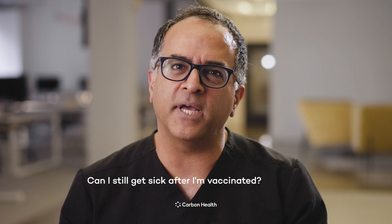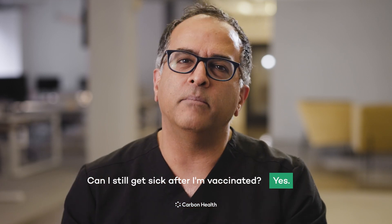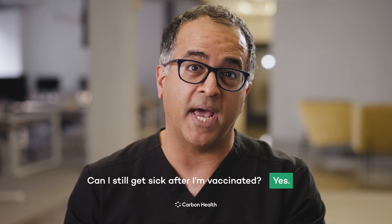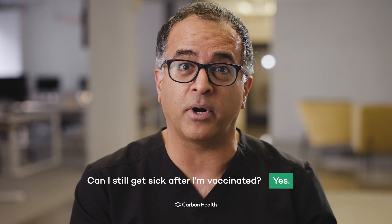So can I still get sick from COVID-19 after being vaccinated? Well, the simple answer is yes, you can. But your risk of getting infected and getting symptomatic — especially with severe symptoms that require either hospitalization or a trip to the emergency department — is very low. We know that it's 95% effective in preventing those types of symptoms. After one dose of the vaccine, we believe it's probably about 50% effective in preventing severe symptoms, but that jumps to 95% effectiveness after the second dose, probably within a week or two. So you can see that the second dose is almost more important than the first.